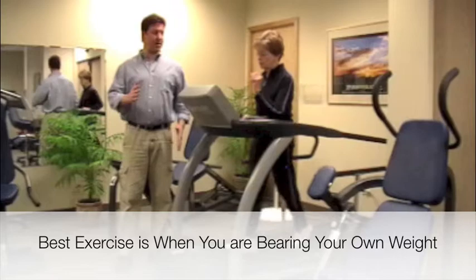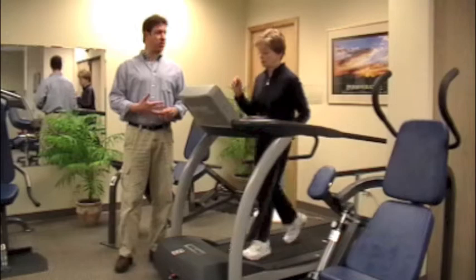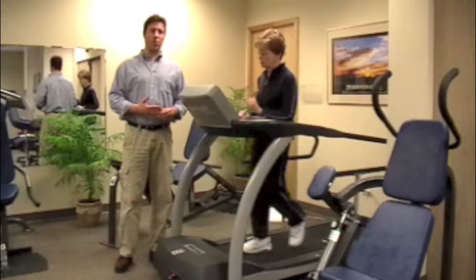I have Norma here on the treadmill because she's bearing her own weight. She's walking at a fairly moderate pace, she's getting her heart rate up, she's using up some calories, and if she happened to have a high blood sugar that's probably coming down gradually as she's walking.